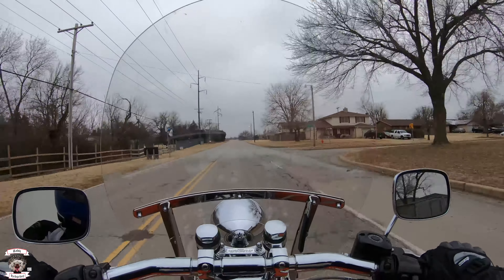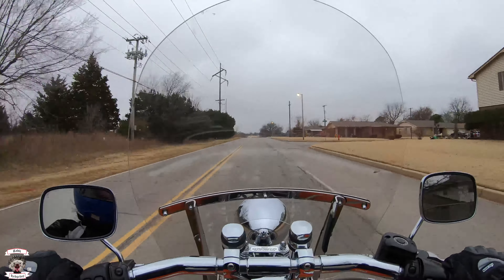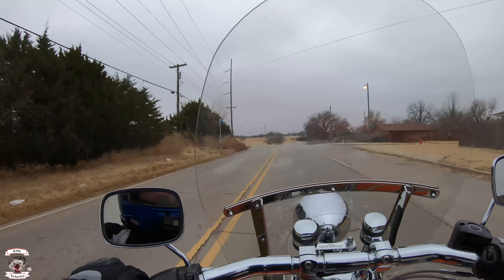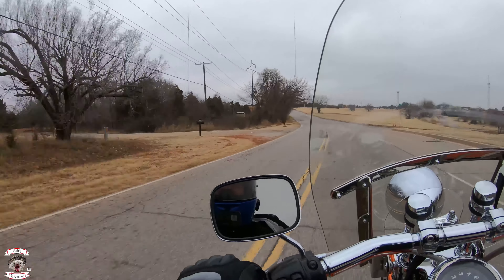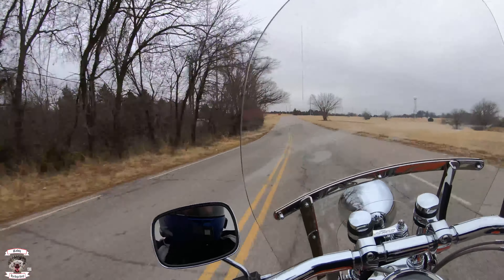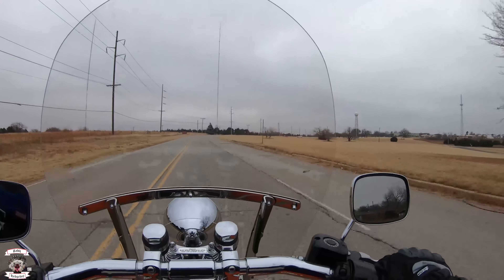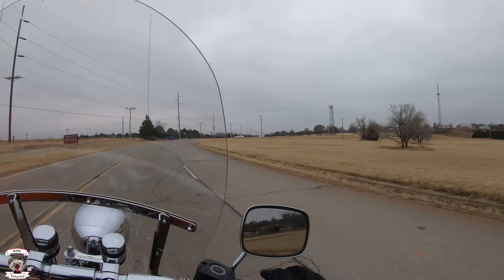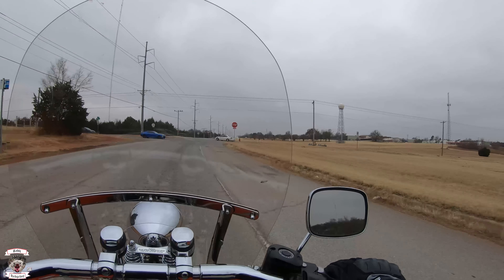Now we're going down the more broken road — kind of wobbling our way over here. You can see that springer bumping and bobbing up and down, and it's working perfectly, riding perfectly, doing a great job handling this road. It's chopping my voice a bit, but that's actually more from the rear suspension than the front. Like I said, I don't know what it is — these springers just ride a lot better than the traditional fork.